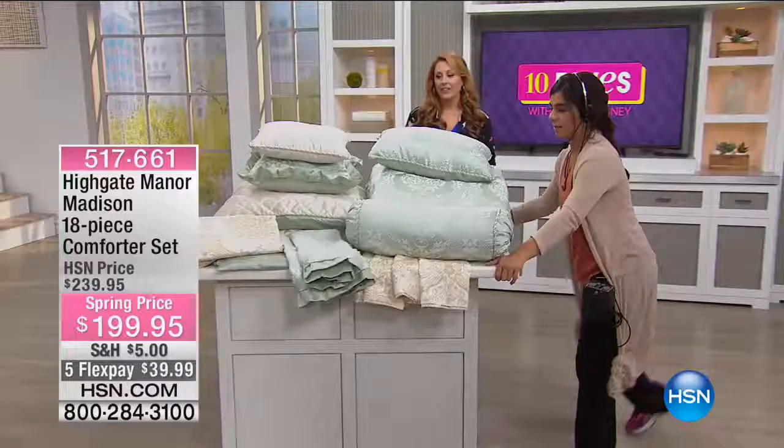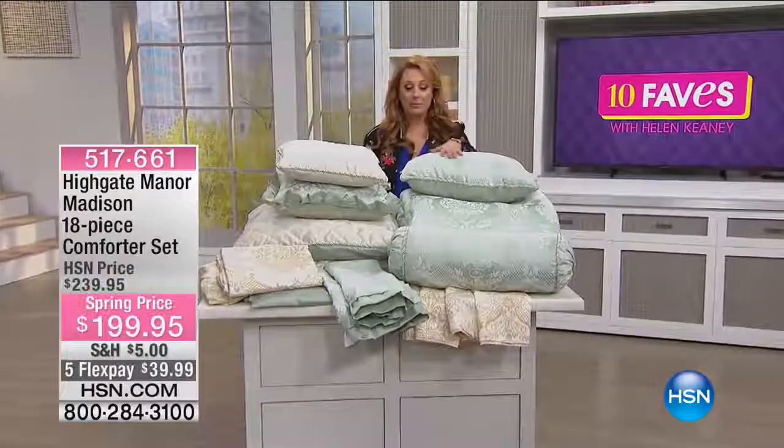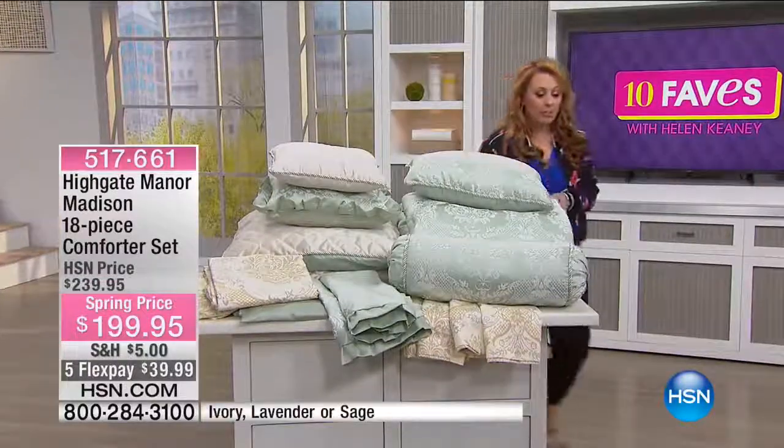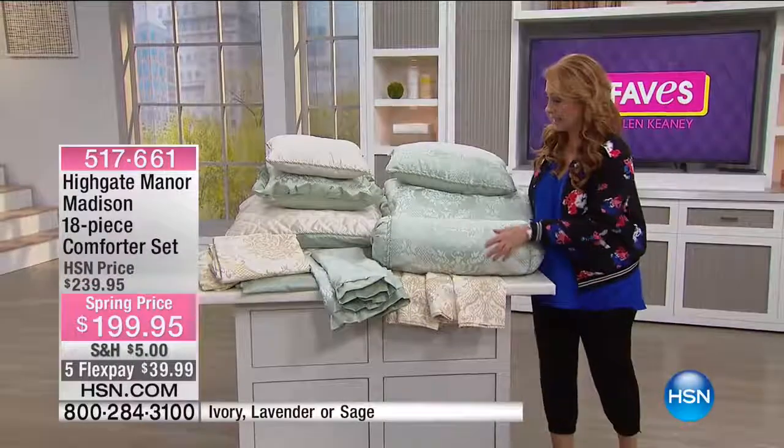Oh, wow. All right, this is pretty crazy and I have to admit I'm tempted — I'm redoing my bedroom and I'm tempted to get this. I can't, I'm so excited. I got to see this in person.